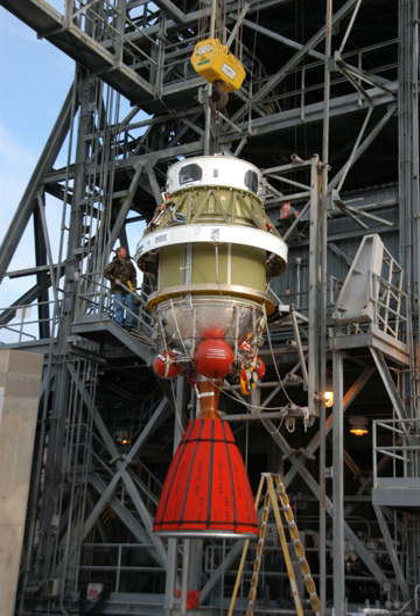The AJ-10-190 engine was used on the Space Shuttle Orbital Maneuvering System for orbital insertion, on-orbit maneuvers, and de-orbiting, first flown in 1981. Following the retirement of the shuttle, these engines will be repurposed for use on the Orion spacecraft service module.